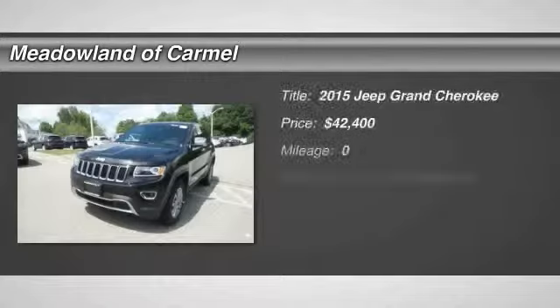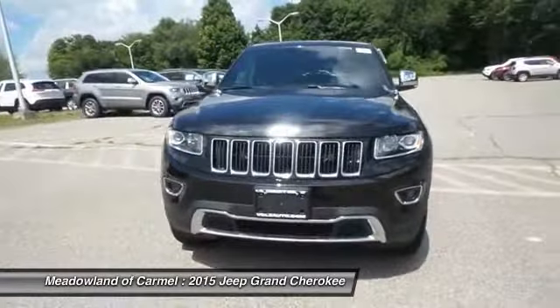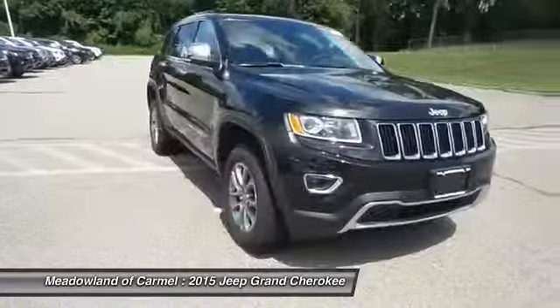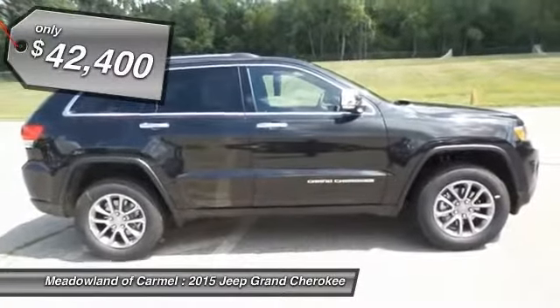The 2015 Jeep Grand Cherokee. The Jeep Grand Cherokee offers superior off-road capability comparable to that of the upscale Land Rover LR3. This makes the Grand Cherokee a fine choice for families who venture off-road or vacation in the mountains or other remote areas, and is priced below $45,000.